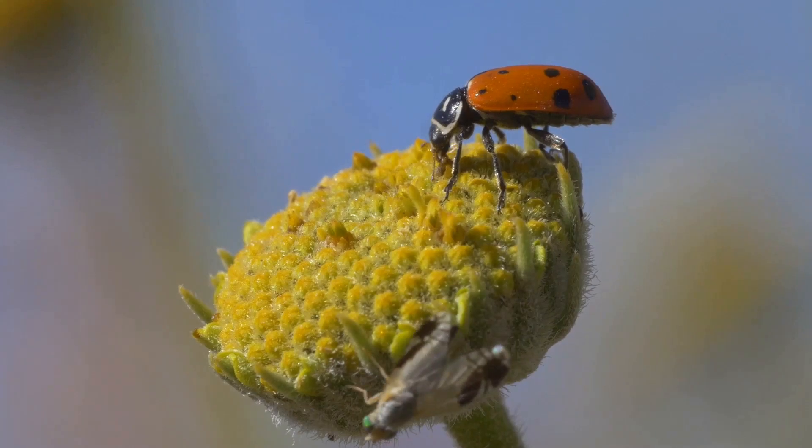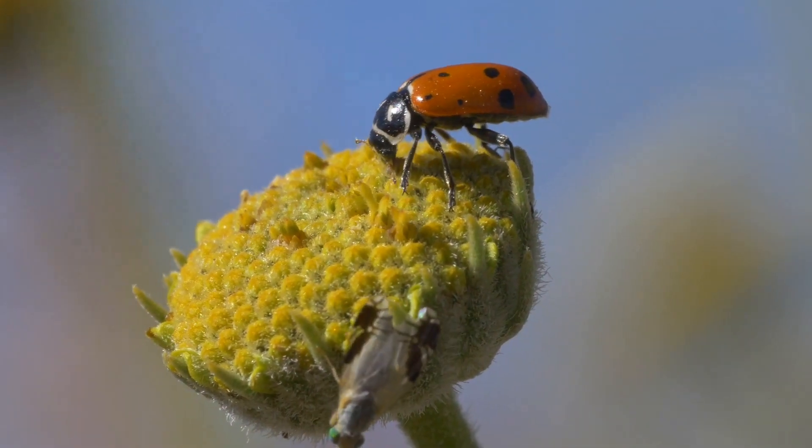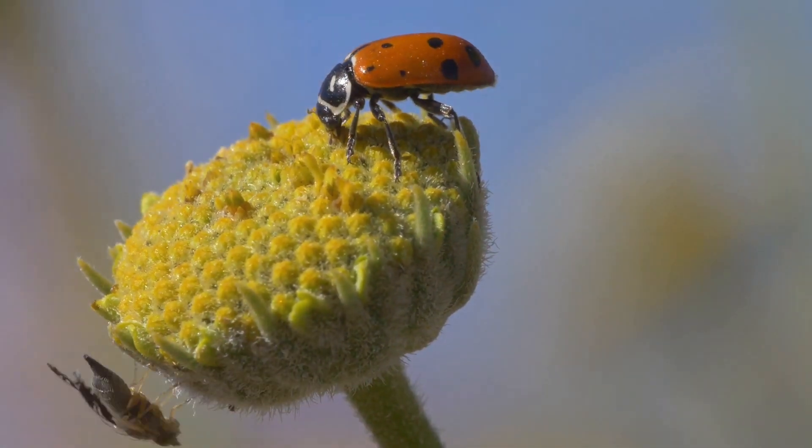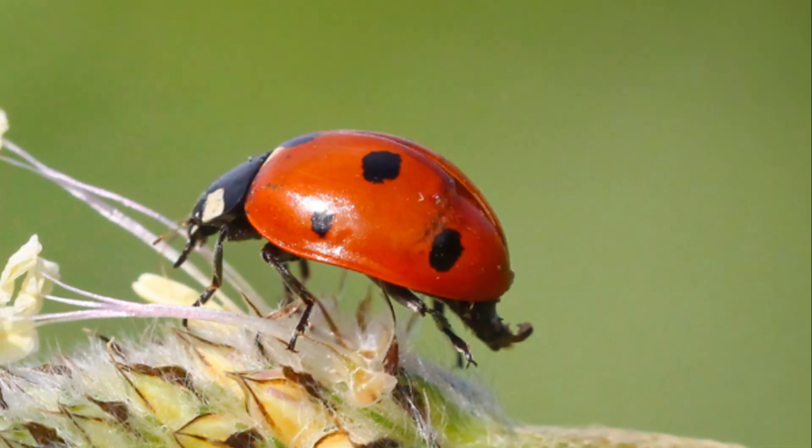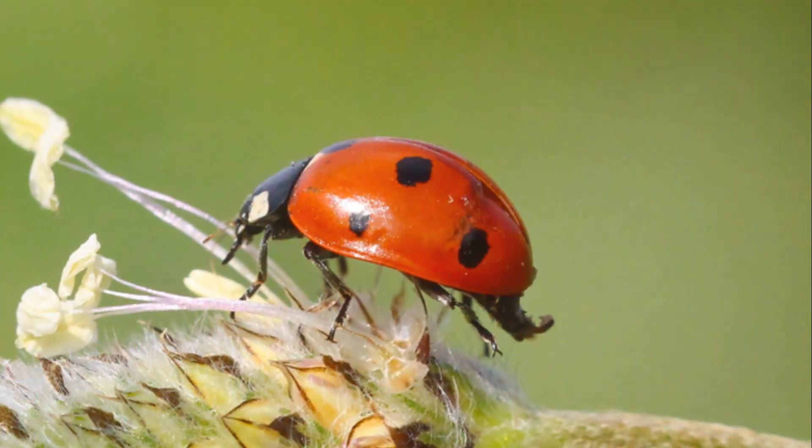This is the fascinating world of the seven-spot ladybird, a tale of transformation, survival, and the intricate web of life. Until our next journey into nature's wonders, stay curious and keep exploring.